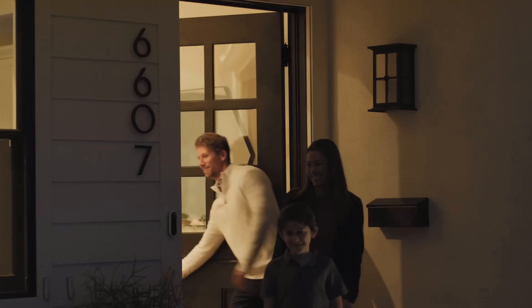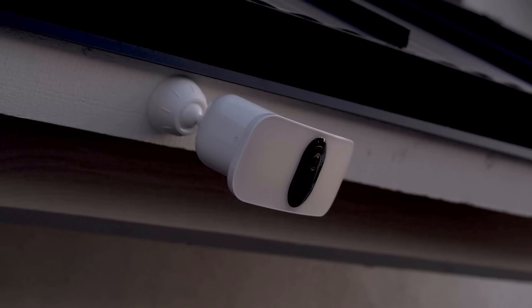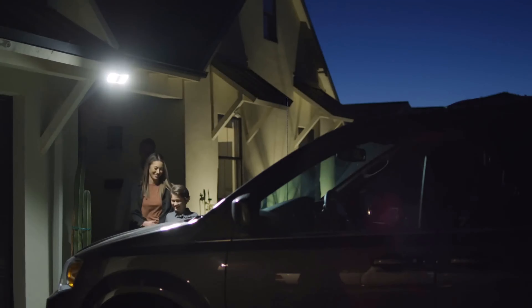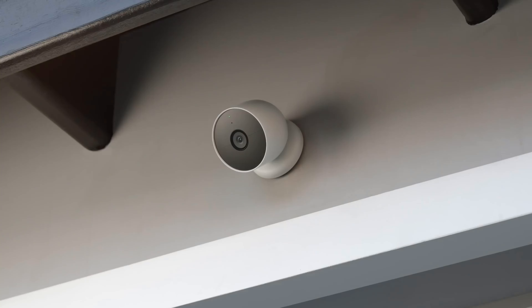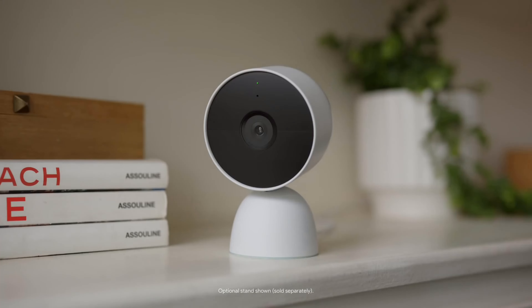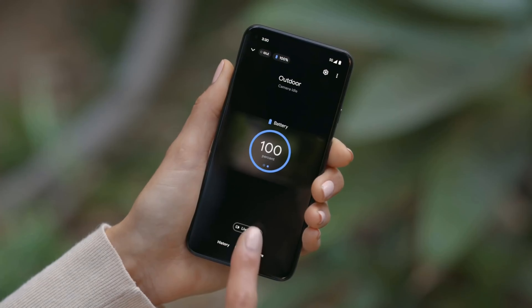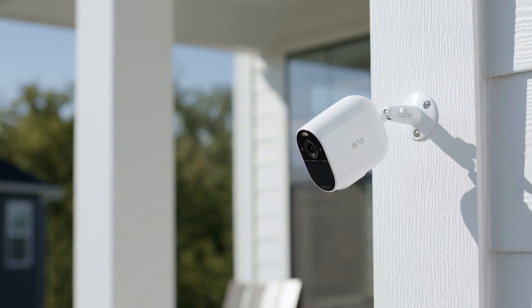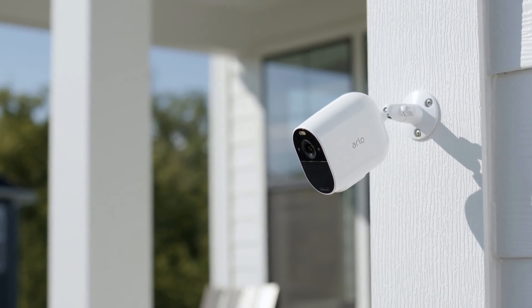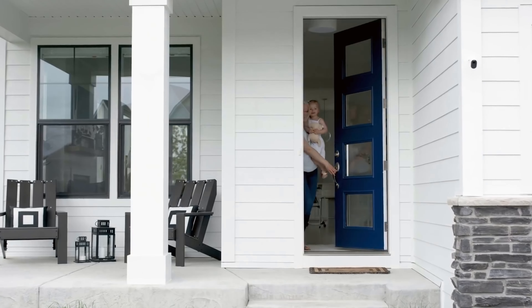Hello guys, in today's video we're gonna check out the 5 best wireless home security cameras in the market for this year. I made this based on my personal opinion and I try to list them based on price, quality, and durability. For more information about these best wireless home security cameras, you can check out the description below, so let's get started.